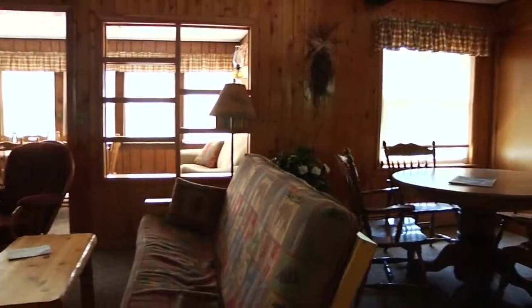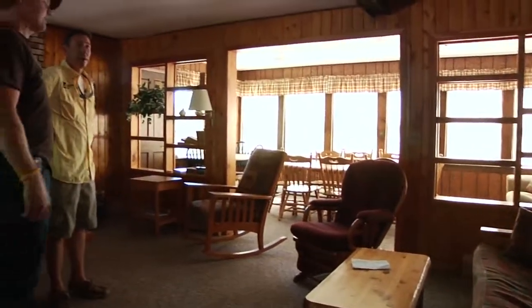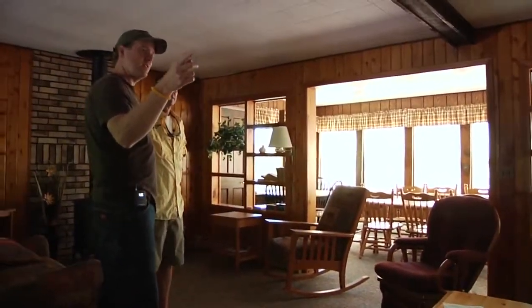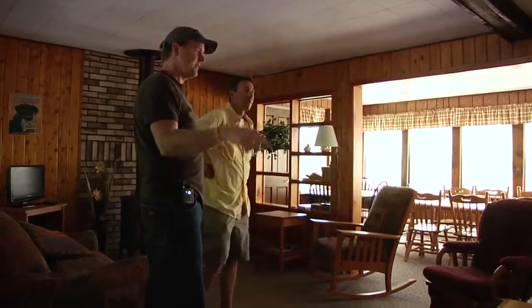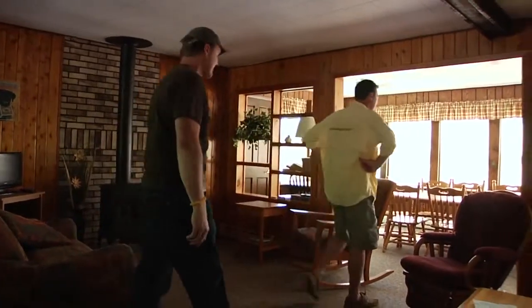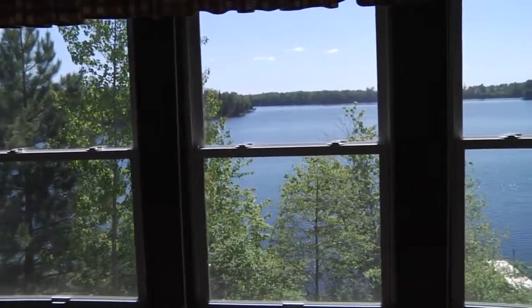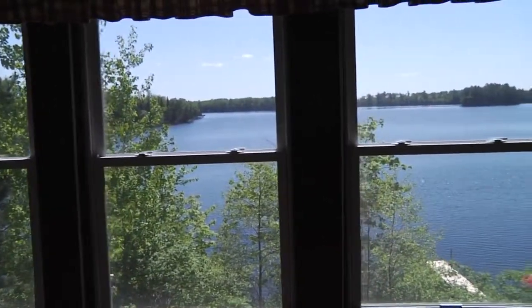So this thing will sleep up to what? Up to 14 people. Got a couple of futons, pull outs, bedrooms. Got a king bed upstairs with a full bath, and then downstairs you have three bedrooms. Air conditioned. Beautiful view of the lake. You're up on the hill — you've got a real nice view of the lake. Everything's nice and open.